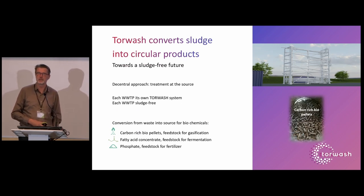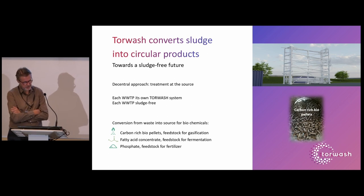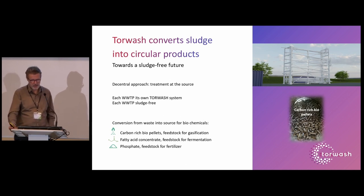The alternative we offer is TorWash. Every wastewater treatment plant would have its own small TorWash system. You convert everything into energy carriers, and the only thing left is the water from the sludge, which is returned to the wastewater treatment plant for further purification — making the plant essentially sludge-free. The solid pellets are carbon-rich and could be a good energy source, and through gasification you can make syngas, from which you can compose all kinds of organic molecules for fuels or other materials.